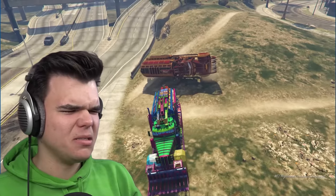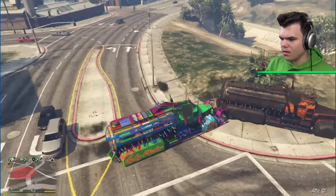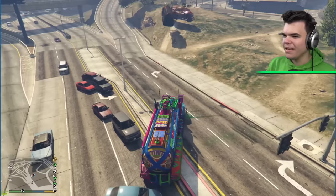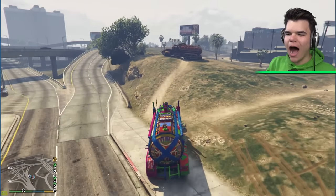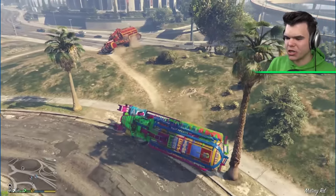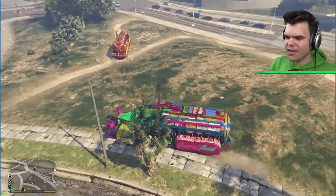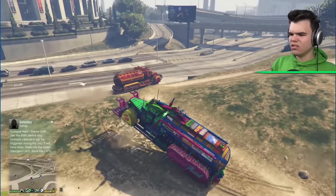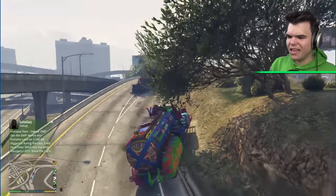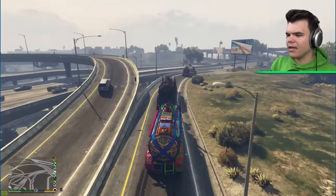I think we will literally take over Los Santos with these trucks, guys. Are you not wondering what is in the back of these tanks? Just water. Kind of boring, right? This is a bit embarrassing, Jordy. Careful. I feel like the futuristic one looks the best. The futuristic one is the best looking. I've got to agree. Let's go, guys. Let's roll out. Let's destroy some cars.